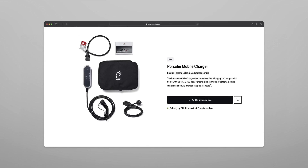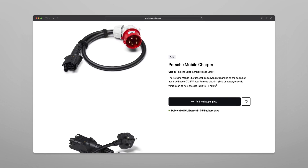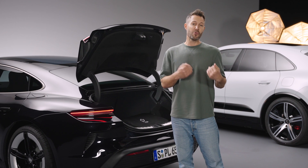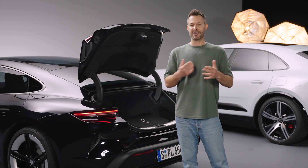The mobile charger can plug into both industrial and household outlets, and can be used for both home and travel. Even here in the studio, I can use the mobile charger to charge my Taycan — I simply need an outlet to plug the cable in. In some countries, the mobile charger is included with the purchase of the car.